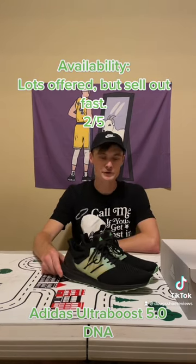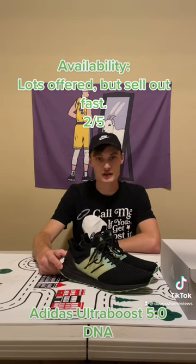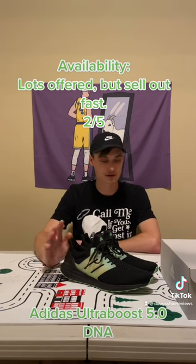As far as availability goes, there's a lot of different colors and sizes available, but it's very difficult to try and track down what you're looking for, so I'm going to go ahead and give it a 2 out of 5.